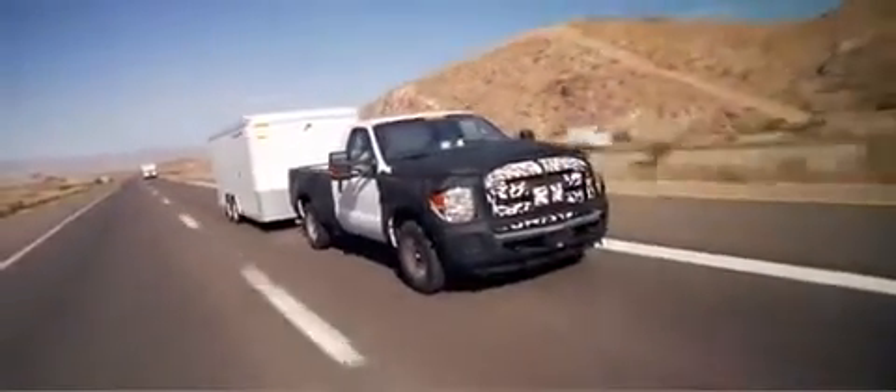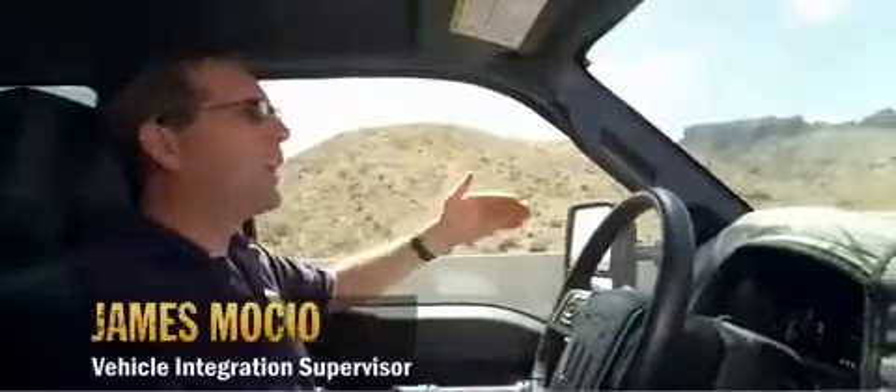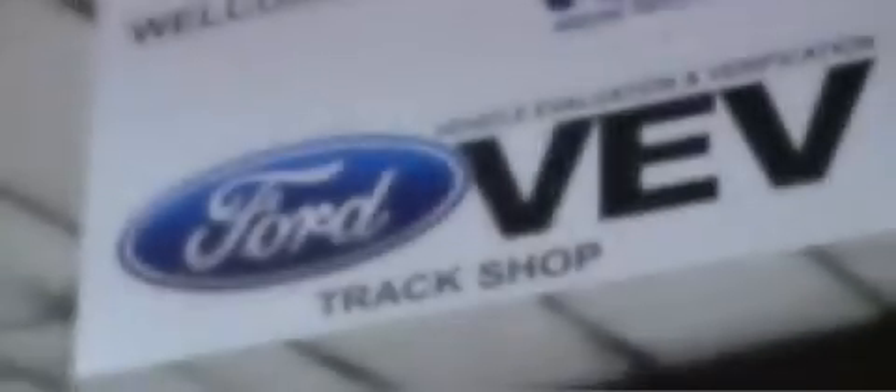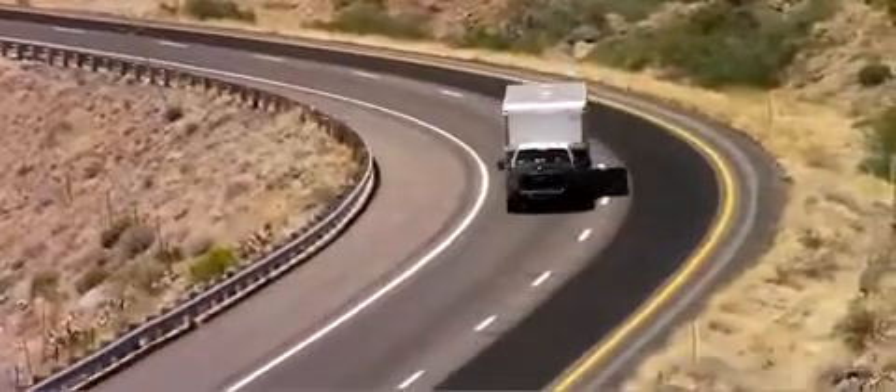A hundred-degree ambience, 10,000-pound trailer, 6% grade, wide-open throttle, and I'm going 75 miles an hour — no problem. That's the cool thing about driving a truck that's this capable: the truck controls the trailer, not the other way around.